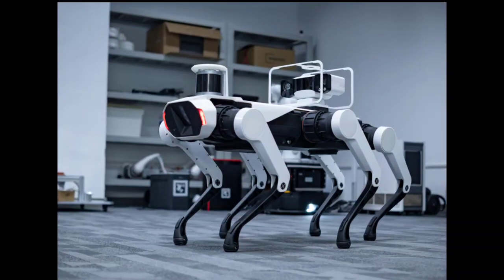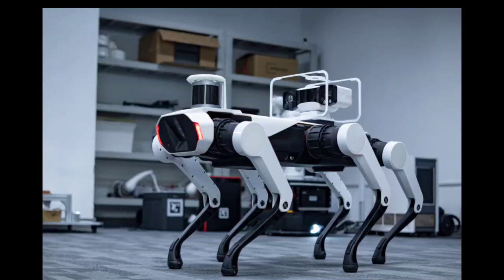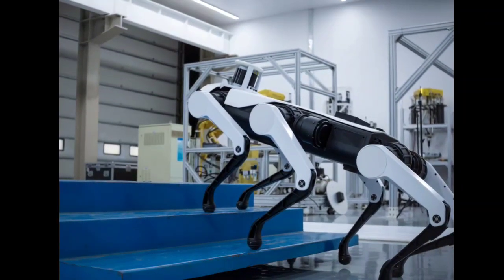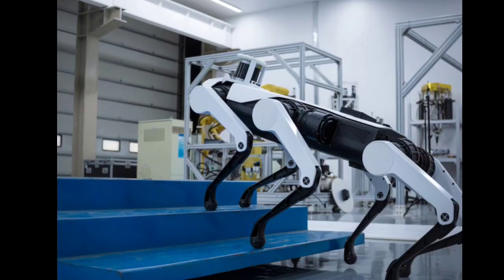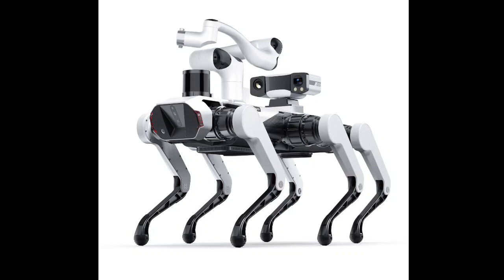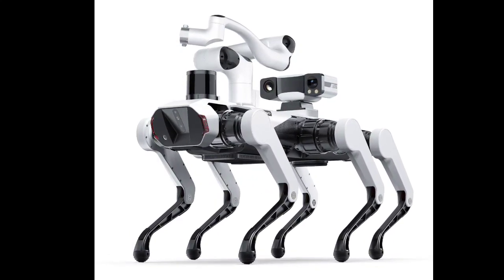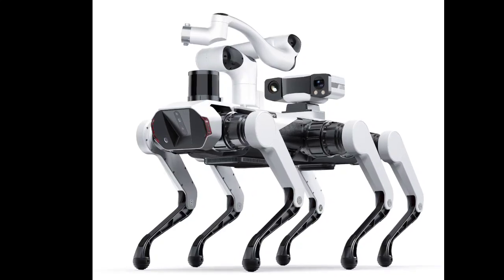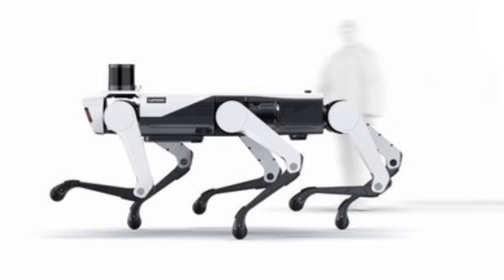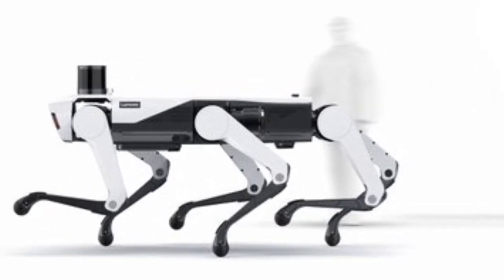That crucial difference is an extra leg. This additional appendage could potentially enhance the Daystar Bot GS's stability and maneuverability, particularly on uneven terrain. The Daystar Bot GS is built for tackling challenging environments, boasting advanced control systems that likely translate to precise movements and navigation, as well as cutting-edge perception algorithms that allow the robot dog to interpret its surroundings and react accordingly.